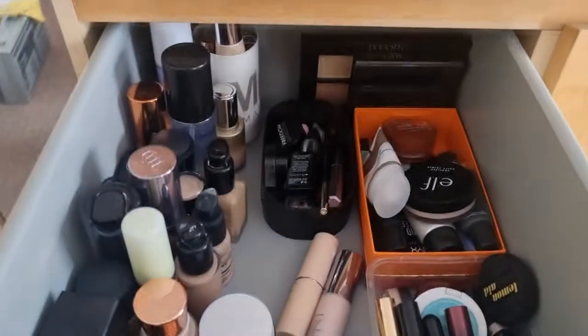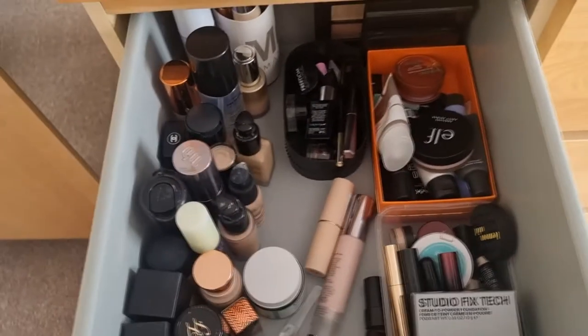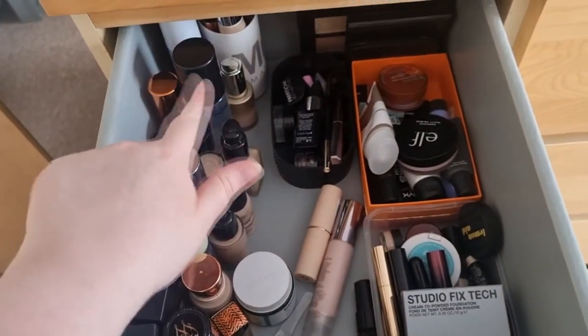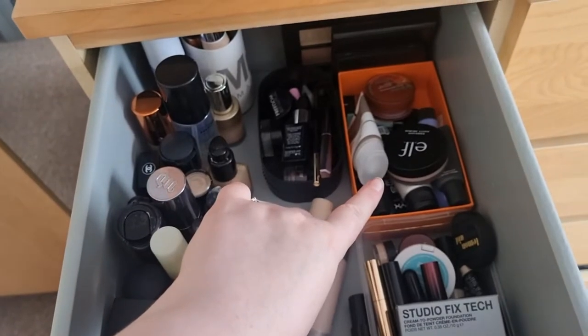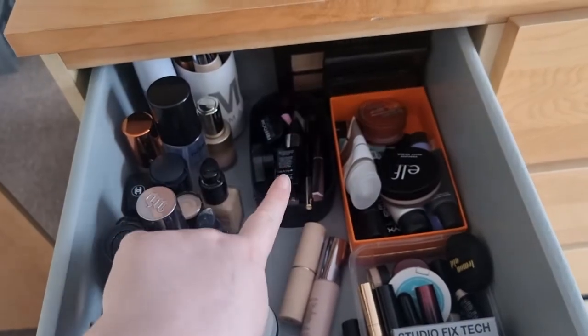So in the first drawer, nothing much has changed about the order of things, but in here is all of my foundations, prep sprays, primers, concealers, contour kits, and eyebrows.